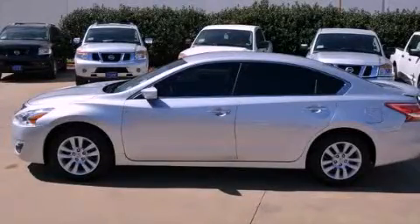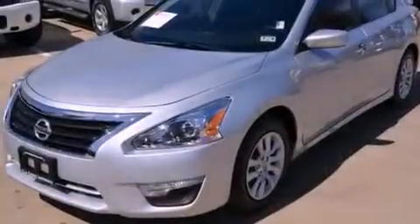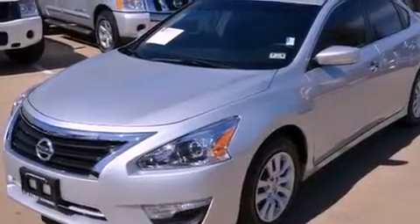This is a 2013 Nissan Altima. It features a 2.5-liter, four-cylinder engine and an automatic transmission.